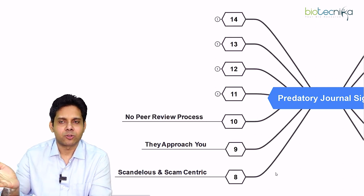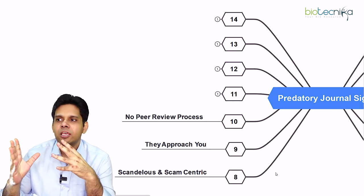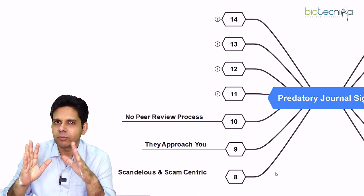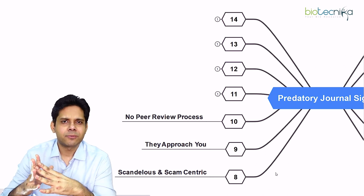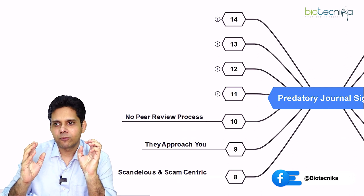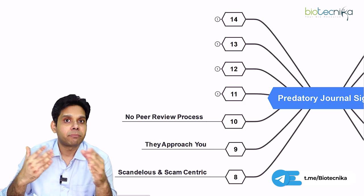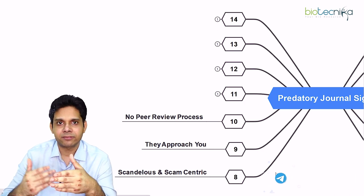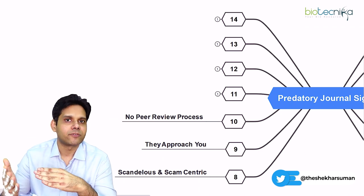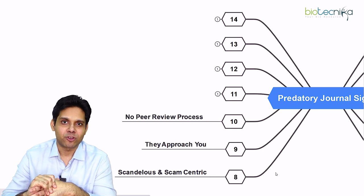The tenth sign is no peer review process. You can go to their website and check papers that have already been published. Has peer review been done? You will notice spelling mistakes and factual errors. If you find that there is no peer review in previous publications and right now they are just taking your paper and straightaway publishing it, that means you are being scammed — save yourself.